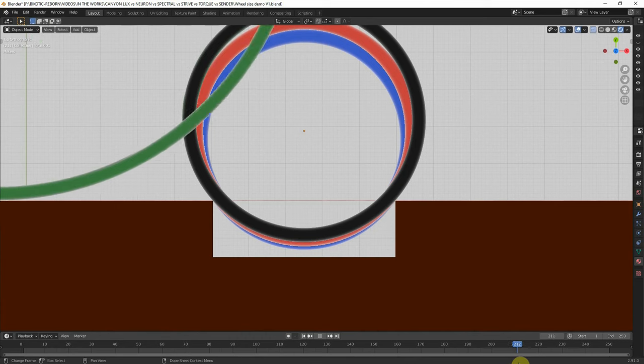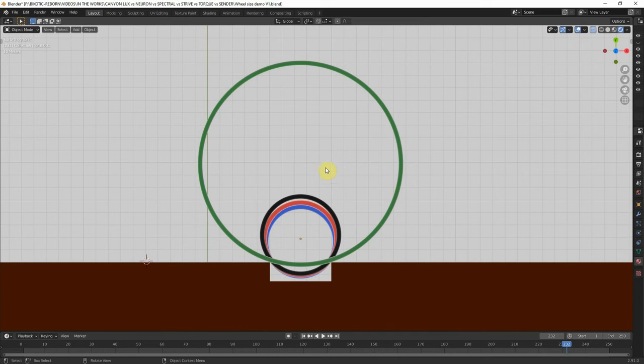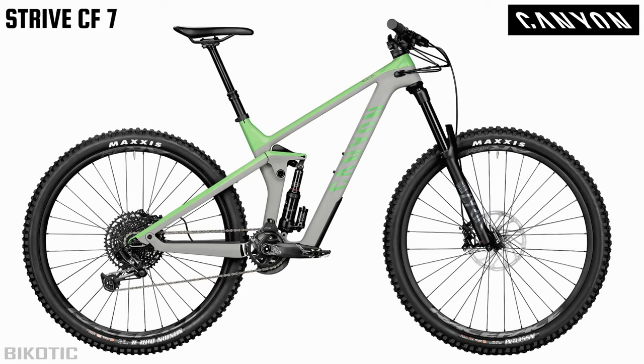I thought maybe I'd try a penny farthing wheel — oh yeah, that's going to be super comfortable, isn't it? Hail the penny farthing trail bike. Okay, now that we've sorted all that out, let's get back to the Strive CF7.